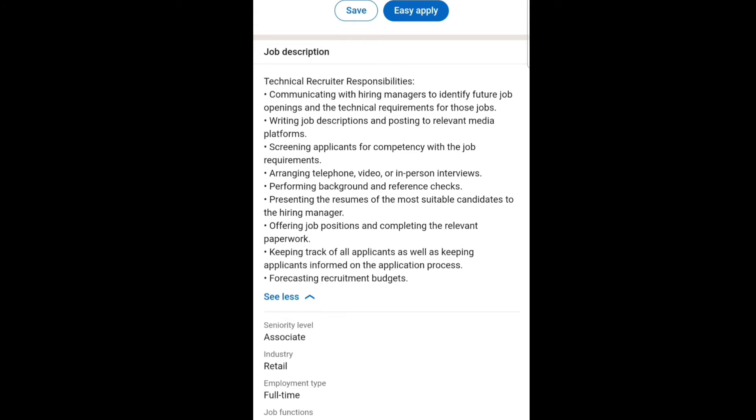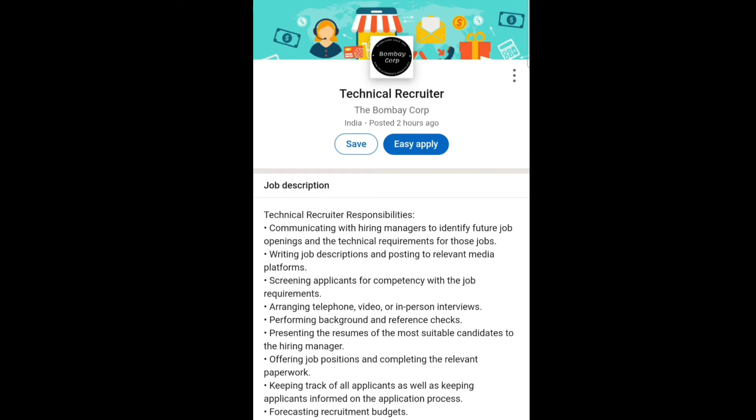If you are interested and eligible for this job role, I will share the link in the description box. You can go through that link and apply for this job role. If you have any queries, you can ask me in the comment section and I will try to answer you all.